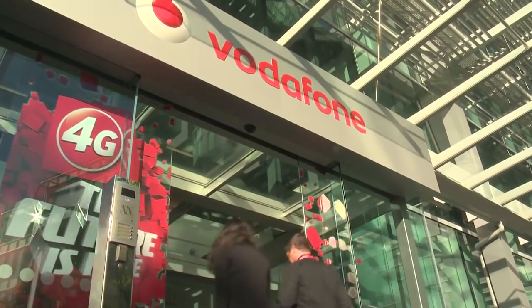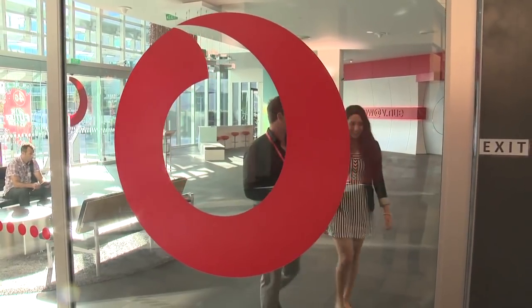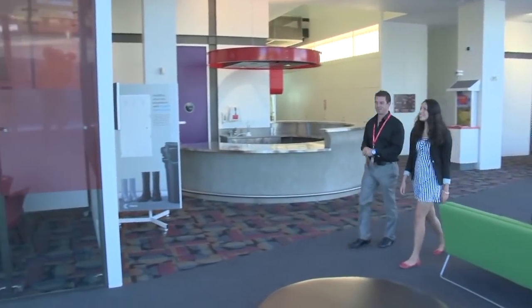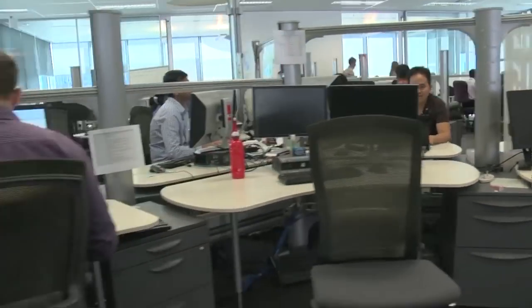Welcome to Vodafone, Maggie. This is the home of helping Kiwis do their thing better. In this spacious, airy building many staff have no permanent desk. The idea is to foster an energetic working environment with creative, productive thought.